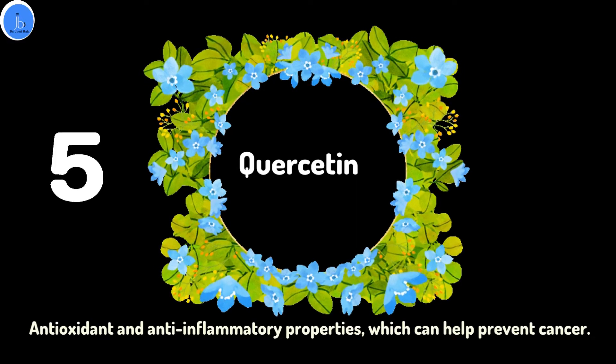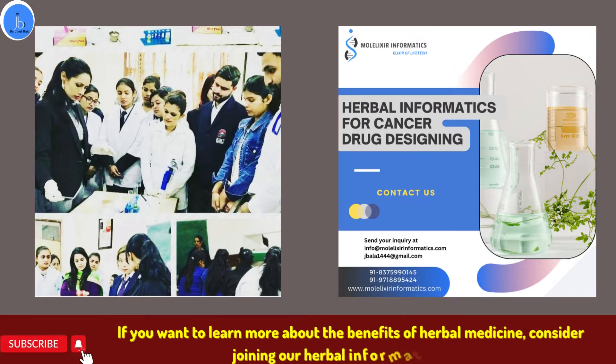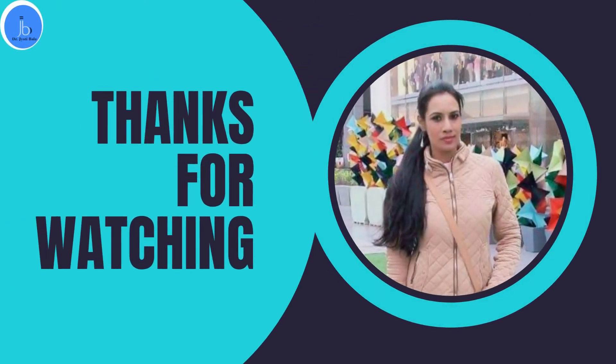If you want to learn more about the benefits of herbal medicine, consider joining our herbal informatics course. Together we can explore the world of natural therapeutics and make a positive impact on our health. Thank you for watching, and don't forget to like and subscribe to our channel for more informative videos like this one.